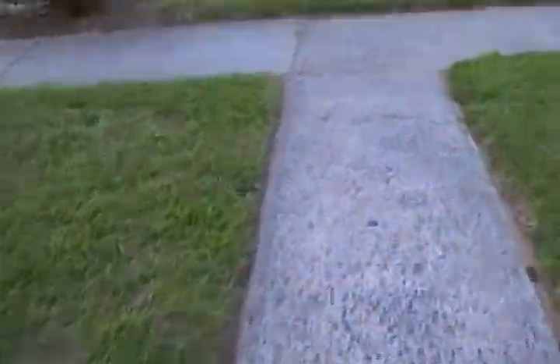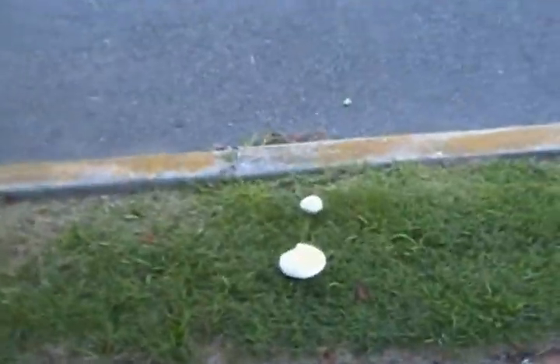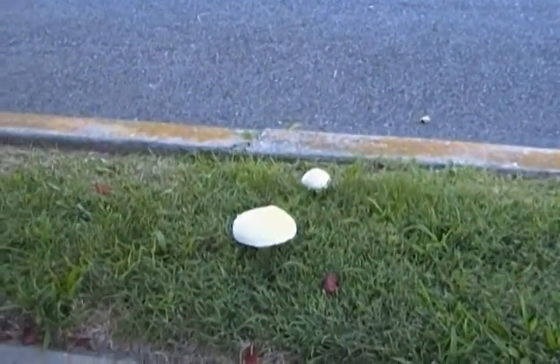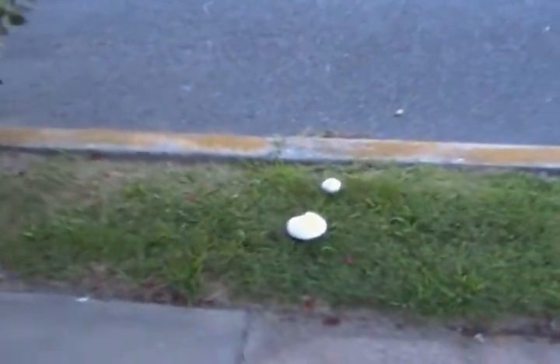Now I'm going to show you something that happens over here when we have a heavy rain. It's a unique tree with red leaves and we got some mushrooms growing here — some wild mushrooms. You don't want to eat those, they could be poisonous.